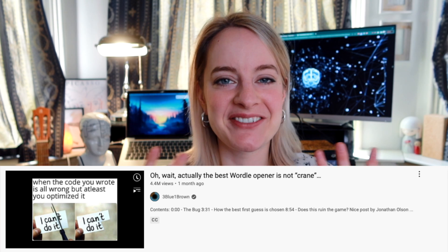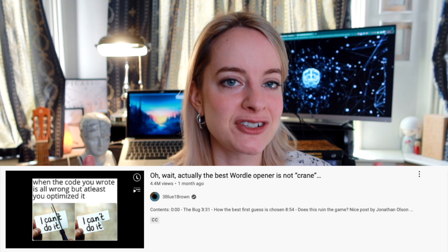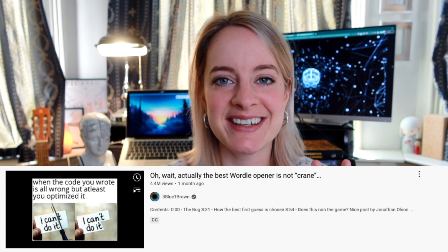I really like the YouTube channel 3Blue1Brown. It's a really great channel that explains all the different types of linear algebra topics, but also other types of mathematics. Even though it seems really simple how they explain things, the topics they cover are actually pretty complex. They did a really good job of explaining super difficult topics in an easy manner.